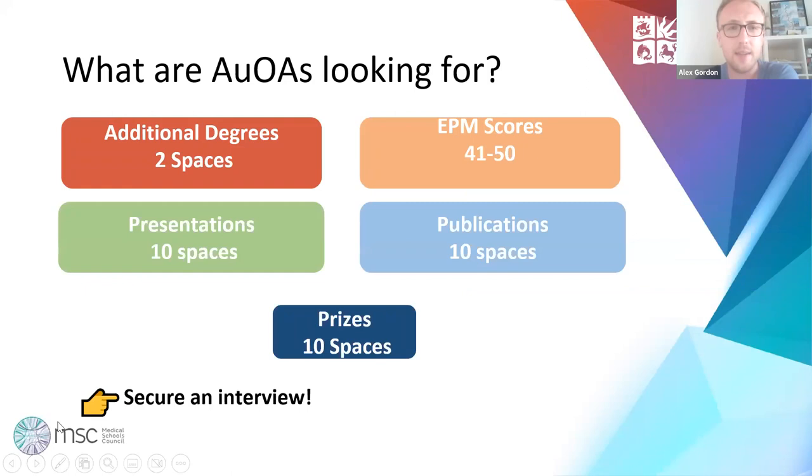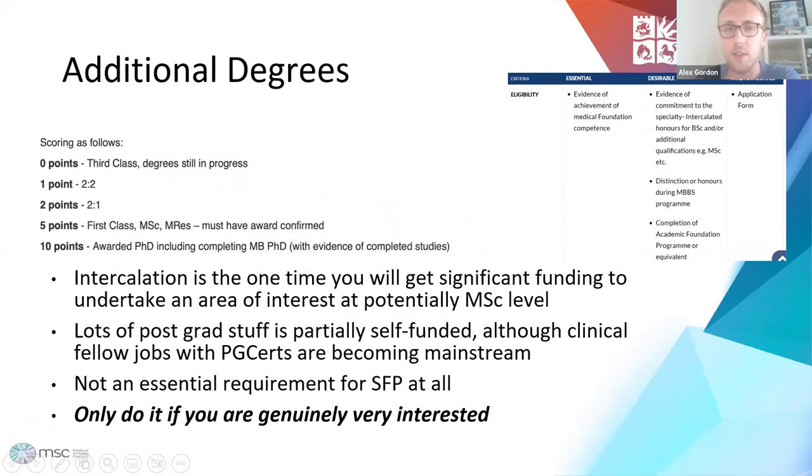What are the deaneries actually looking for? Additional degrees: you have two spaces. Most people with SFP intentions will have intercalated, but it's not essential and it's not a guarantee you'll get an offer. Then you've got 10 spaces each for presentations, publications and prizes. Your EPM score will be put in on Oriel by your medical school. There is a separate process if you're an international graduate.